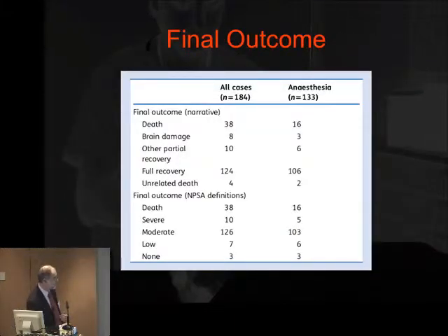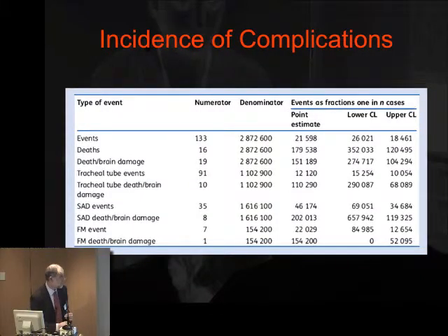Using these figures combined with calculations for the number of general anaesthetics — using the figure of 2.9 million or 2.8 million — we divided the events and created a point estimate for the number of major complications. This works out at about 1 in 22,000. Death is clearly less common, and if we combine death and brain damage resulting from a complication of airway management, the figure we found was approximately 1 in every 150,000 cases.